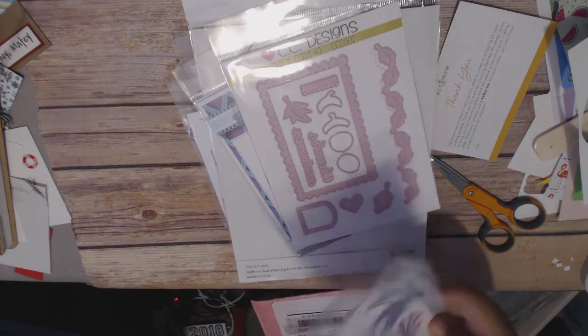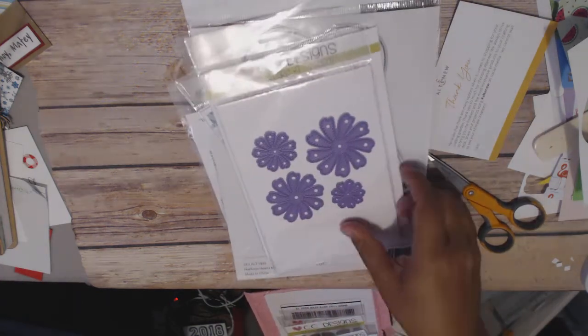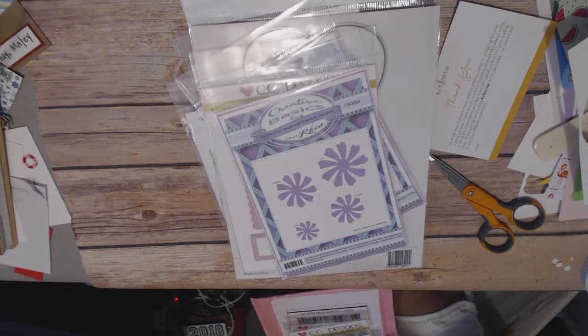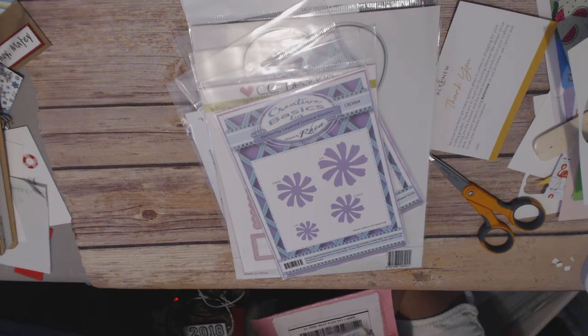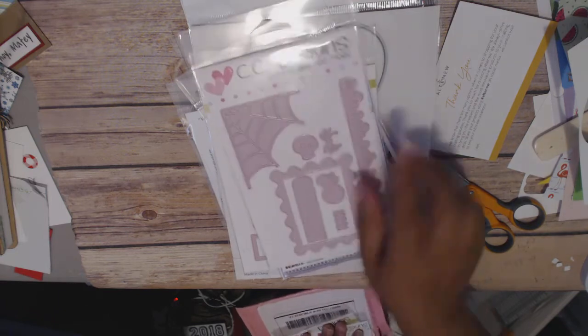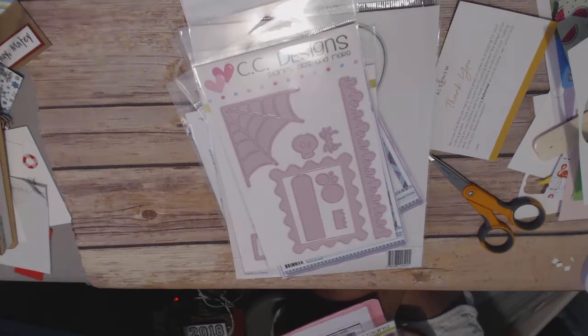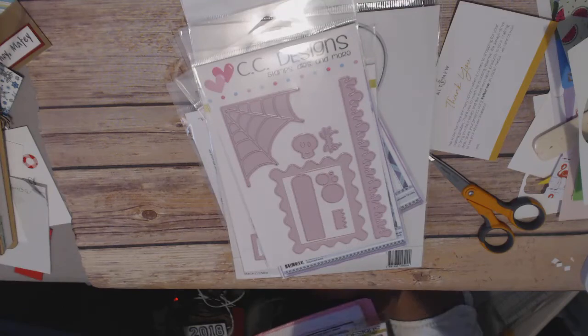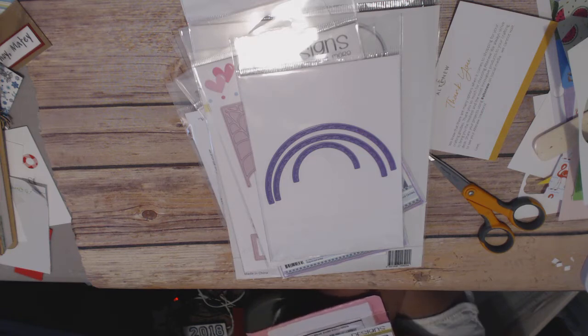I got these dotted daisy dies — I love how cool the colors are, just pretty awesome. The dotted daisies were $2.62. Then I got this Make a Card die as well, and this one is a Halloween-themed one — it was $5.50. And then I got these half circle dies, good for rainbows and hills I guess, and those were $2.00.